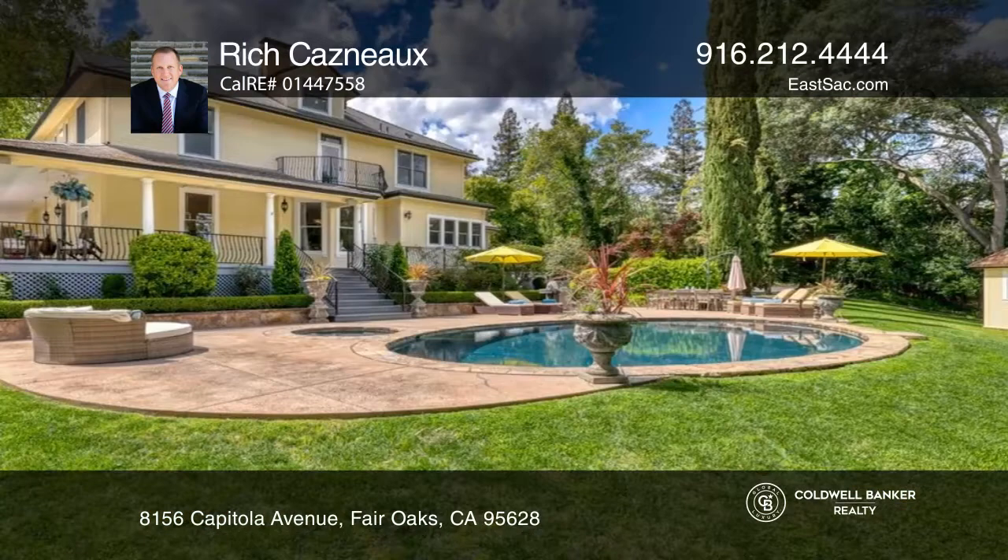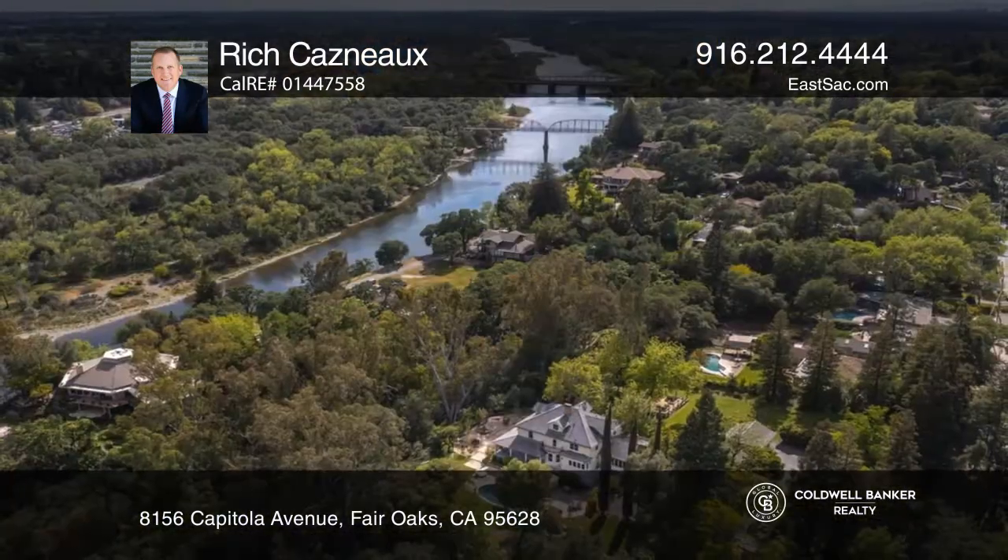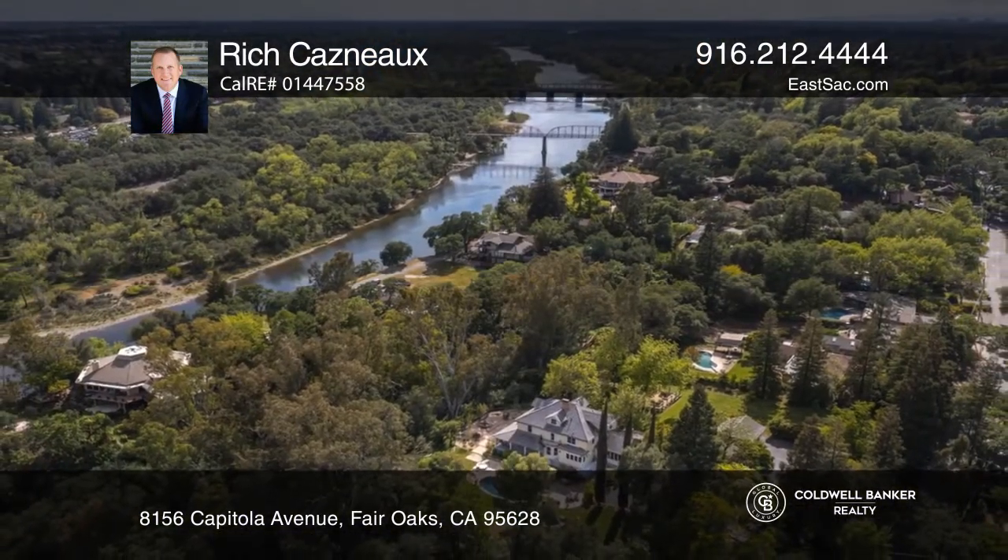A relaxing hot tub, patio, stables, and a fenced garden with raised boxes. Learn more when you tour with Rich Casno.